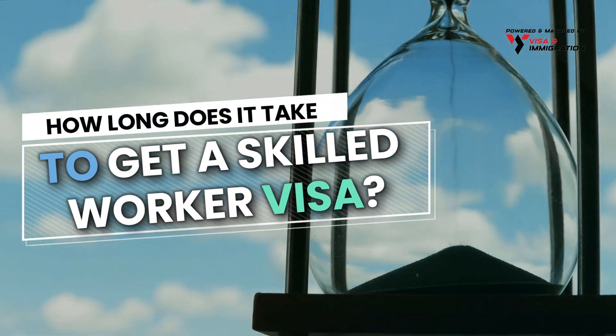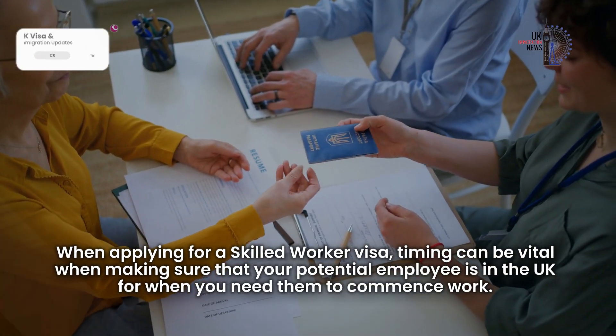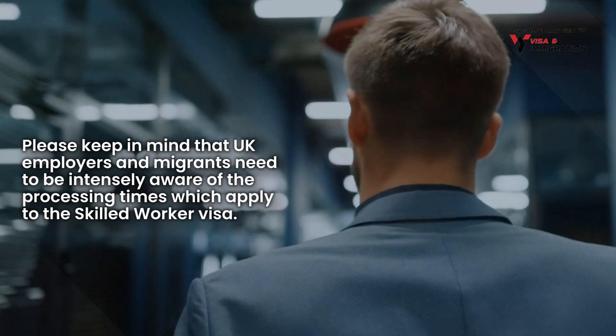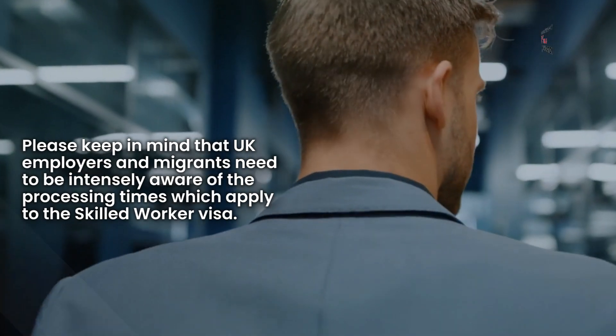How long does it take to get a Skilled Worker Visa? When applying for a Skilled Worker Visa, timing can be vital when making sure that your potential employee is in the UK for when you need them to commence work. Please keep in mind that employers and migrants need to be intensely aware of the processing times which apply to the Skilled Worker Visa.